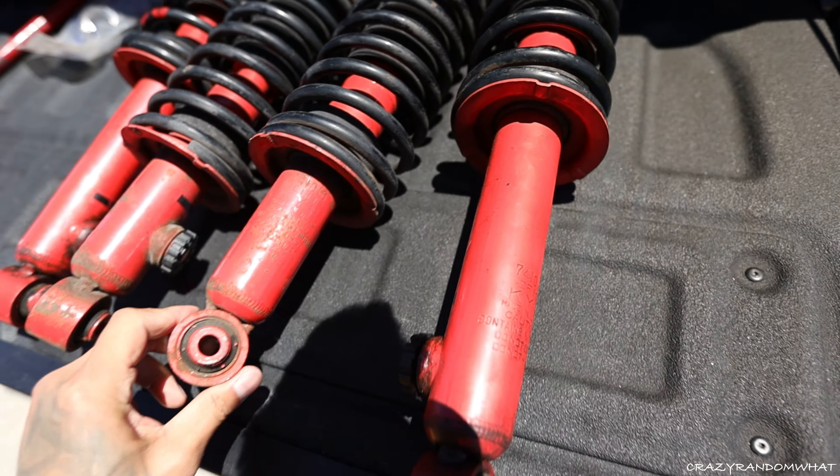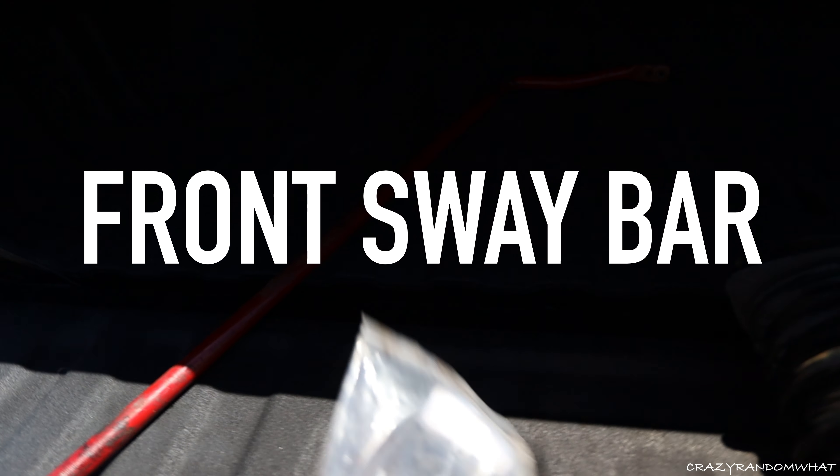I just picked up these KYB struts — a seller on Facebook Marketplace was selling a set of KYB struts and springs from an NA Miata with only about 20,000 miles. Really a good deal for only $80. No leakage or anything from the oil. I also picked up Jackson Racing sway bars with all the hardware for $90.